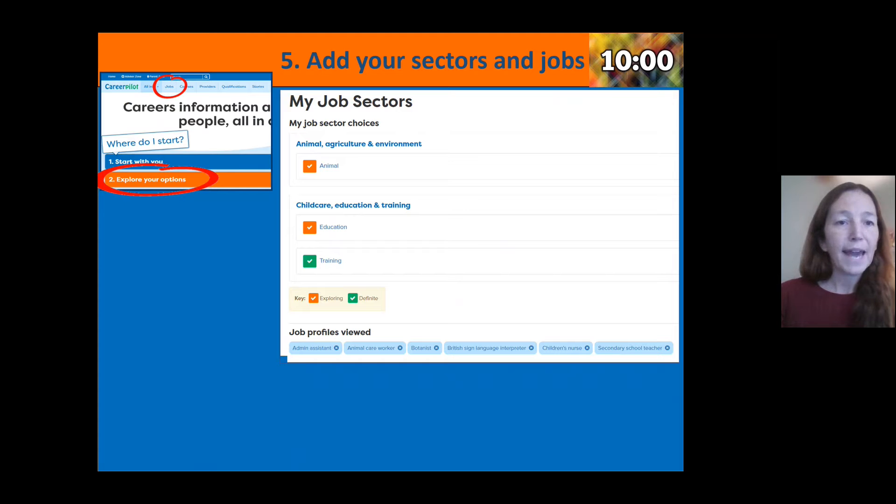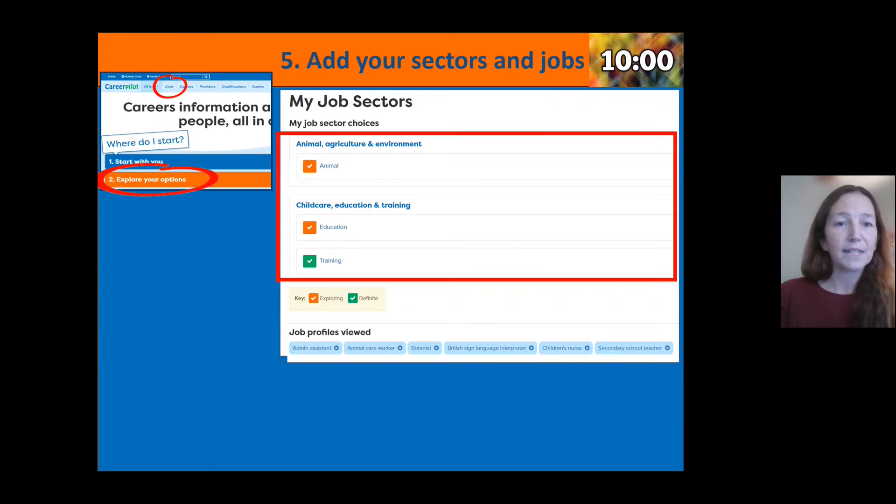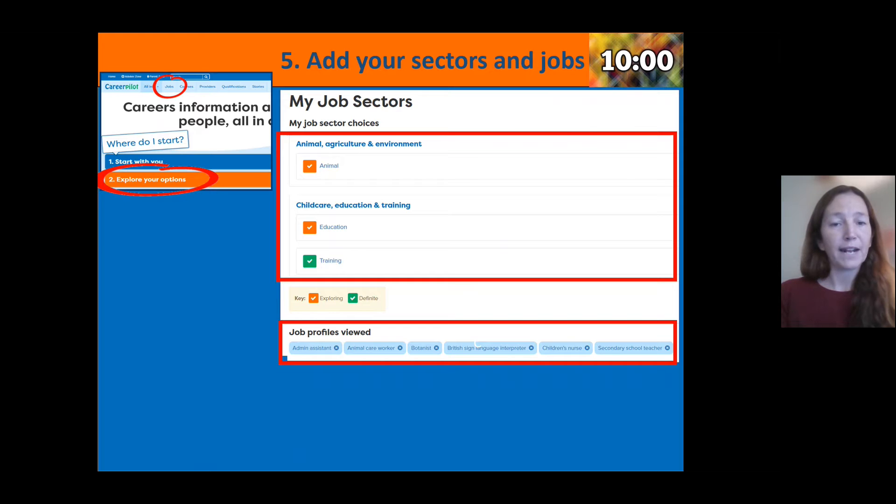You have 10 minutes to go to 'Explore Your Options' or the Jobs section, look through job sectors, and start building up a bank of jobs that are of particular interest to you. It will remember your choices for next time, and as you go through over the next few years it'll be interesting to see the different jobs you've shown interest in. You can add or remove jobs, but it's all about building up that personal profile. I'll ask the teacher to pause the video and give you 10 minutes to work on your job sectors.